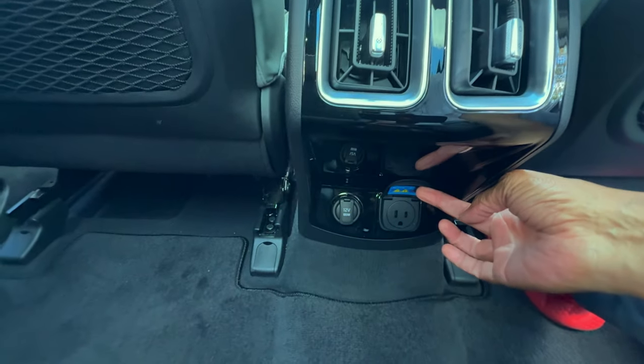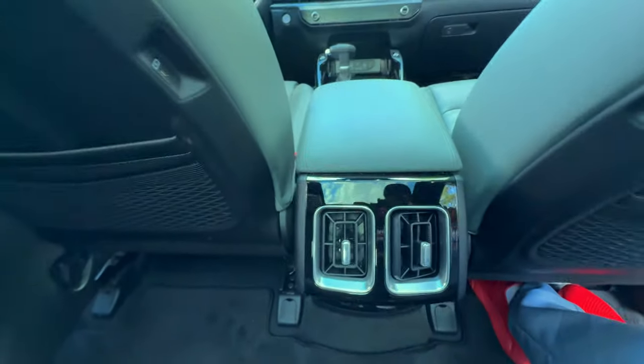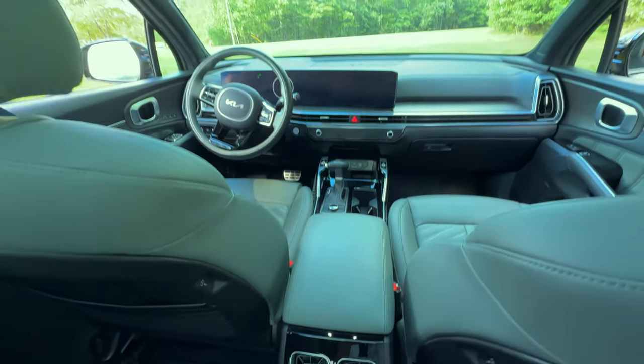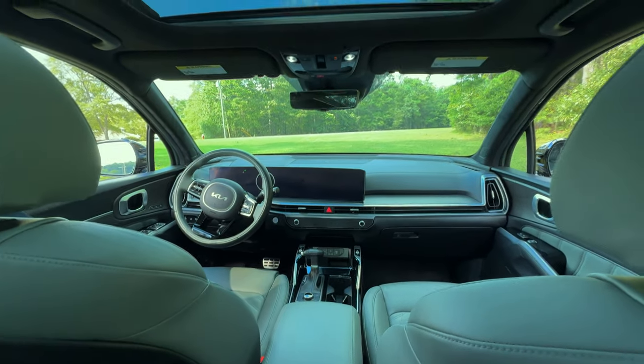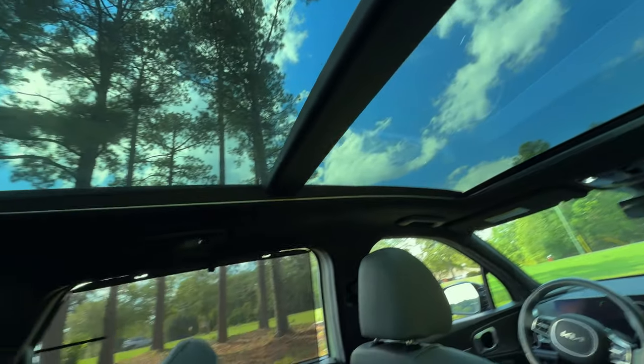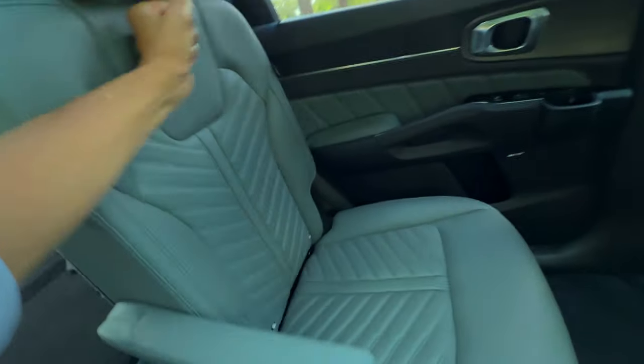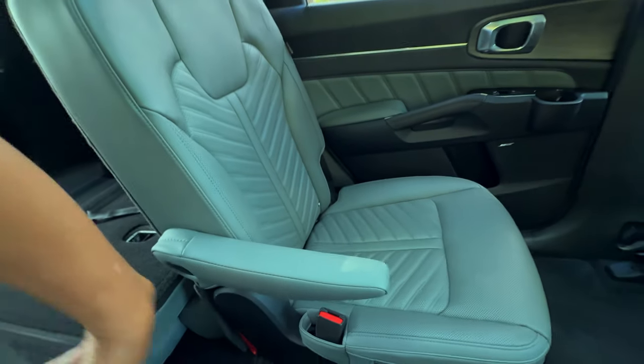Rear passengers have their own climate vent controls. Plus, with USB charging ports, everyone's devices can stay charged throughout the journey. In the second and third rows, passengers can enjoy the expansive view provided by the panoramic sunroof, enhancing the feeling of openness within the cabin.